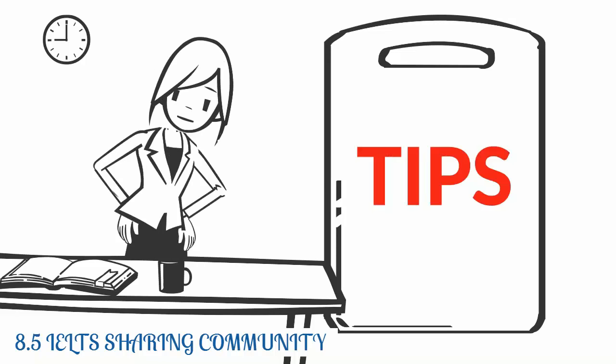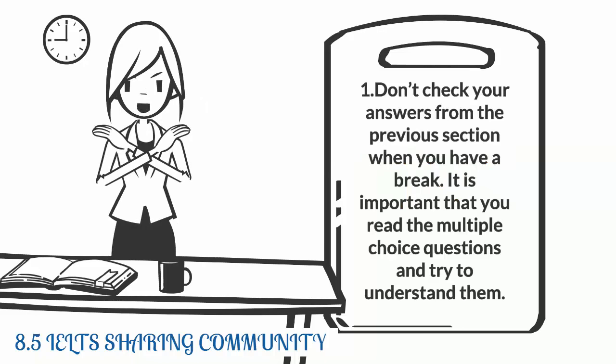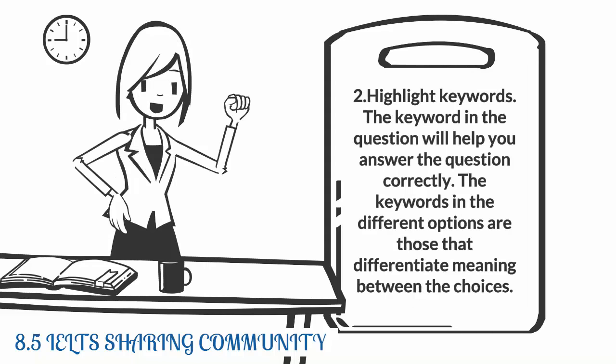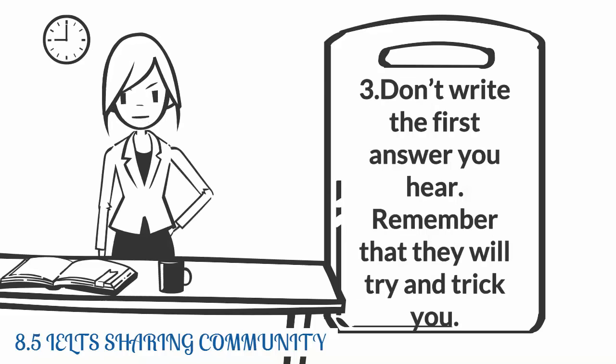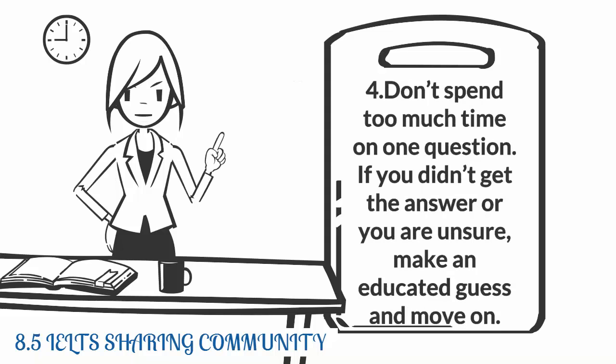Here are a few tips. One: don't check your answers from the previous section when you have a break. Two: it is important that you read multiple choice questions and try to understand them — highlight the keywords. The keywords in the question will help you answer correctly. The keywords in the different options are those that differentiate meaning between the choices.